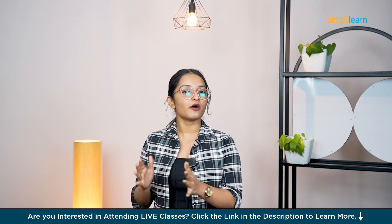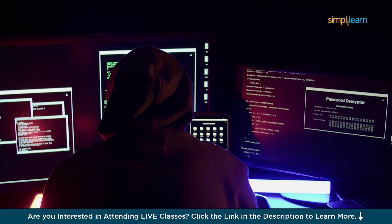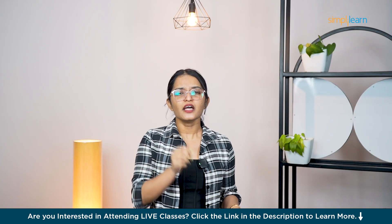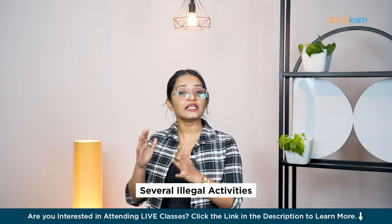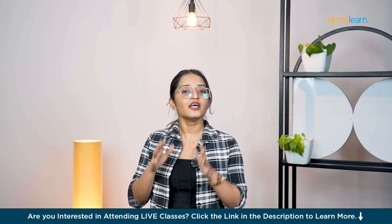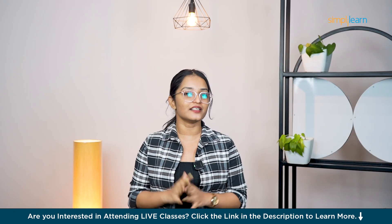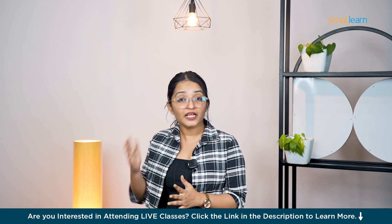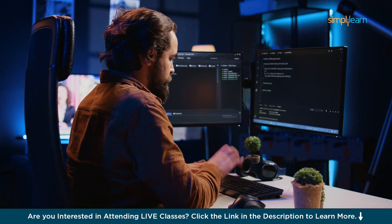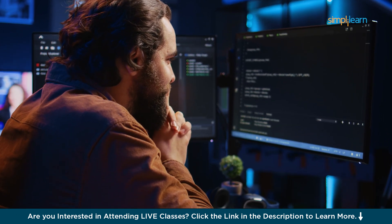Hey everyone, welcome to our Bug Bounty Roadmap by Simply Learn. Let me introduce you to Jack, who was once a notorious figure in the world of hacking. Back in early 2000, he was involved in several illegal activities and got caught up with the law. But fast forward to today, Jack is making 2 million a year from ethical hacking, all legally. He discovered bug bounty hunting, a powerful field within the world of cyber security.